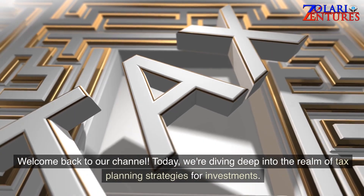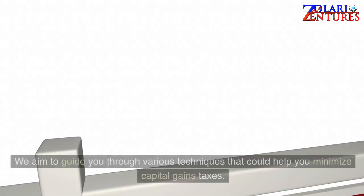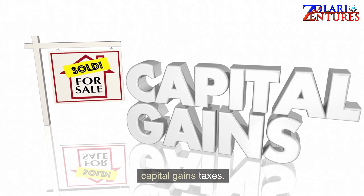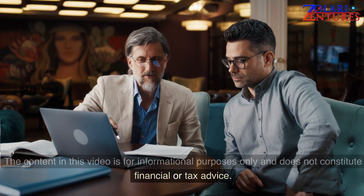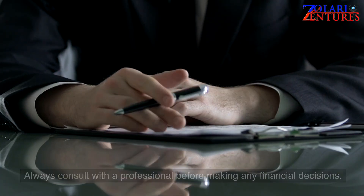Welcome back to our channel. Today we're diving deep into the realm of tax planning strategies for investments. We aim to guide you through various techniques that could help you minimize capital gains taxes. The content in this video is for informational purposes only and does not constitute financial or tax advice. Always consult with a professional before making any financial decisions.